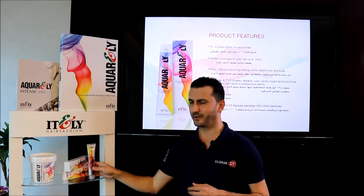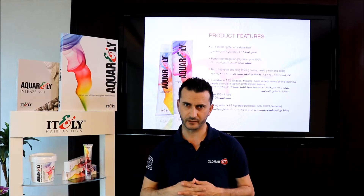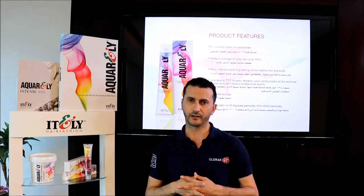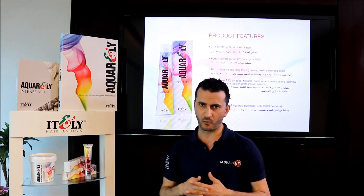The tube size is 100 ml. The mixing ratio is 1 to 1.5 with Aquarly peroxide, which gives us a mixture of 250 ml — enough to color medium-length hair. This is ideal for hair in our region, which is thick and long most of the time.